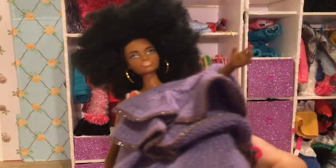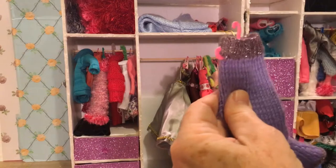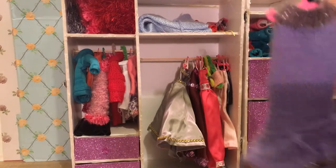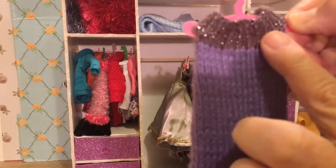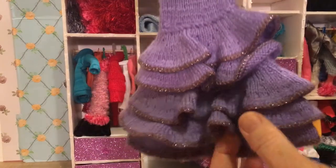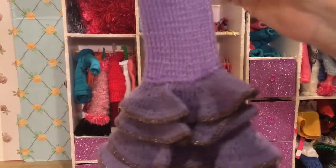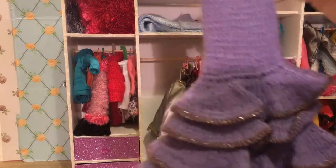What else did you choose? This one looks very similar to the one that Tall Barbie selected with the Spanish ruffles, but this one is purple with a different shade of purple and silver sparkles. It's got all the ruffles and the shiny sparkles like glitter. That is gorgeous.